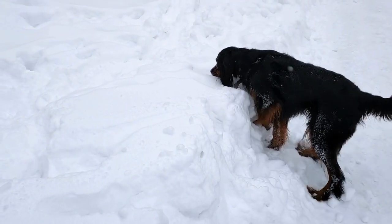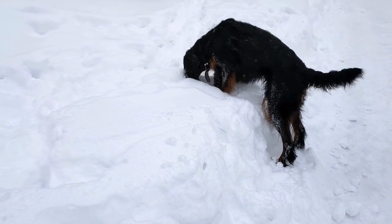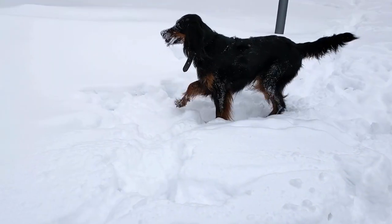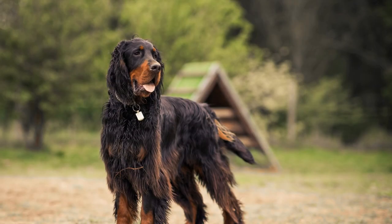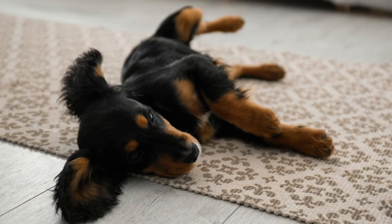Gordon Setter is a wonderful breed of dog that is known for its intelligence, loyalty, and athleticism. While they require regular maintenance and an active lifestyle, they are well worth the effort and provide years of love and companionship to their owners.